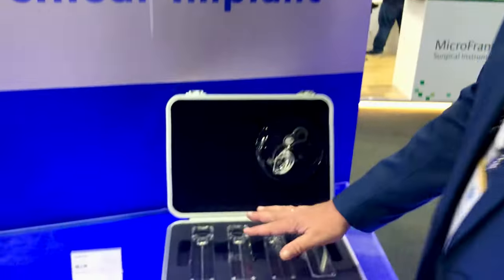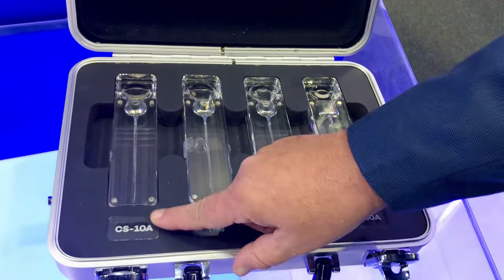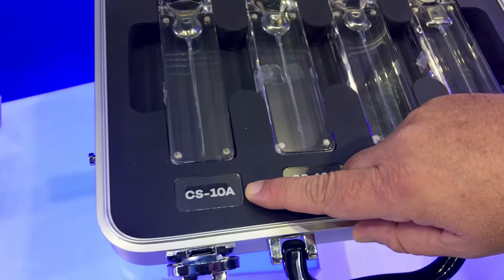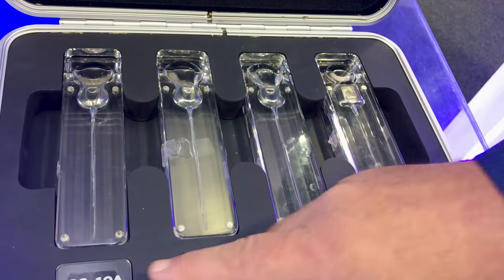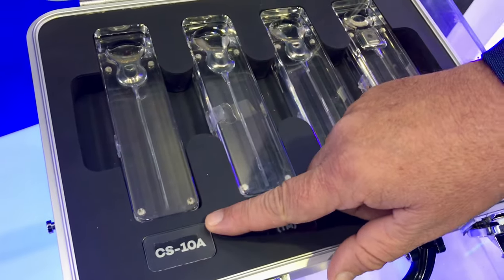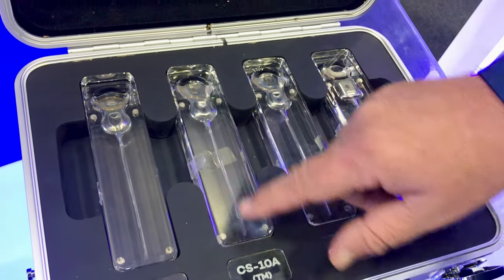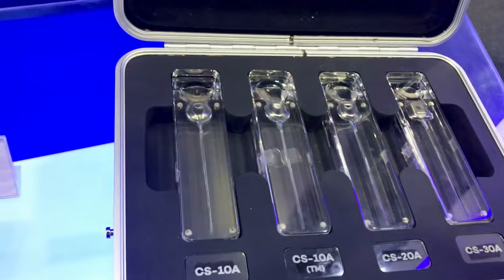This is the cochlear implant, the internal part. You can see the first product that we launched from 16 years ago. However, this device has been improved during its life. This is the implant with the standard one electrode. This is the same implant with the new kind of electrodes that you can see in that picture.